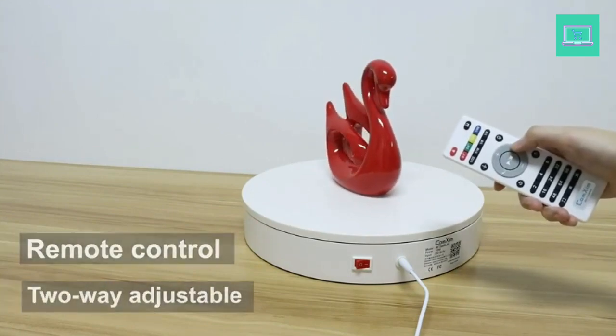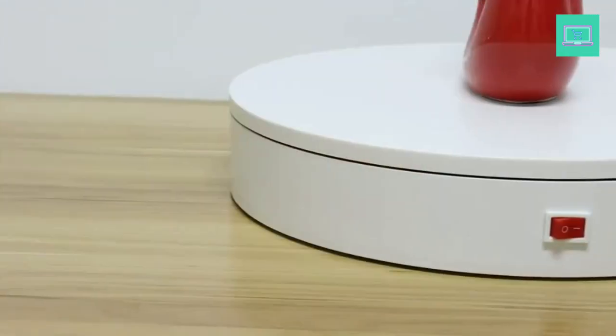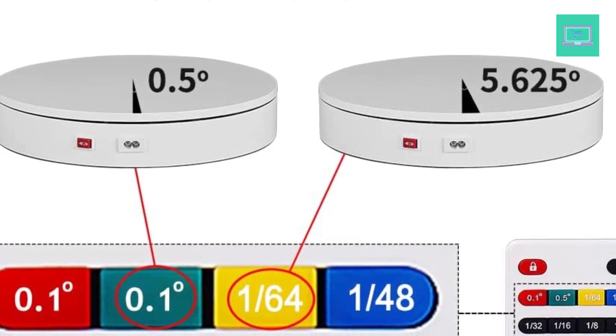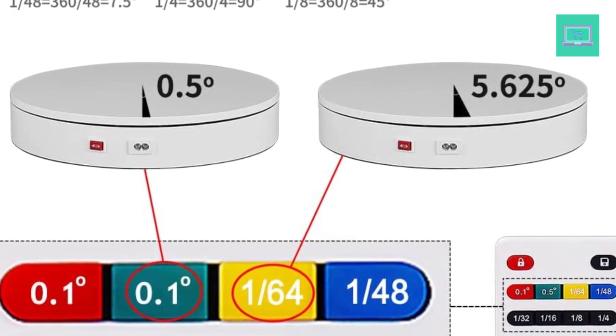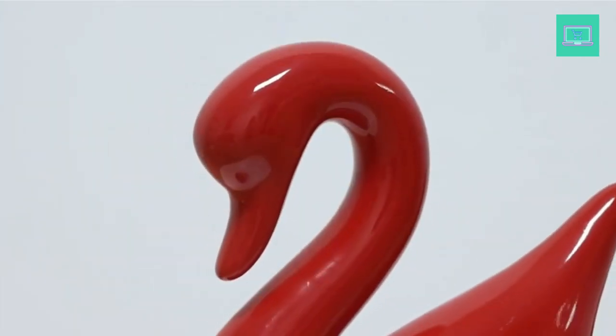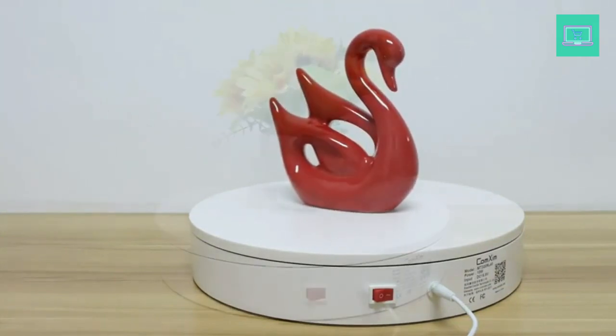It can store the current settings to the turntable. Wide uses include 3D scanning, product display, video shooting, product photography, 360-degree photography, cosmetics display, arts and crafts display, and antique display. Diameter is 12.6 inches and net weight is 1.8 kilograms — convenient to carry and store.